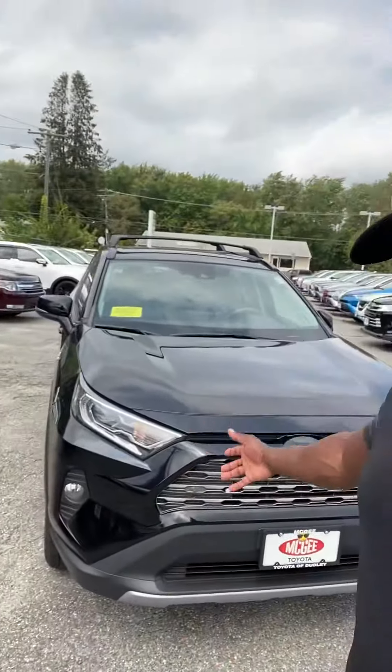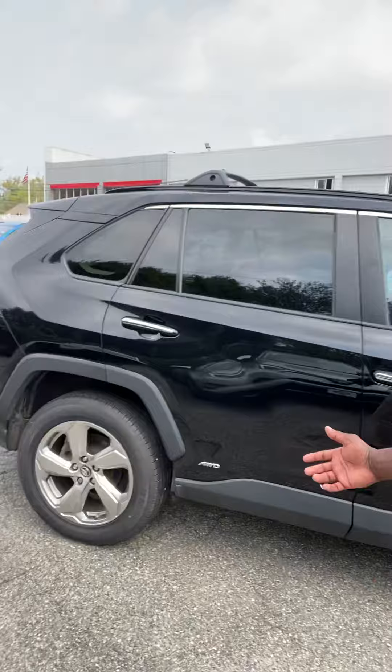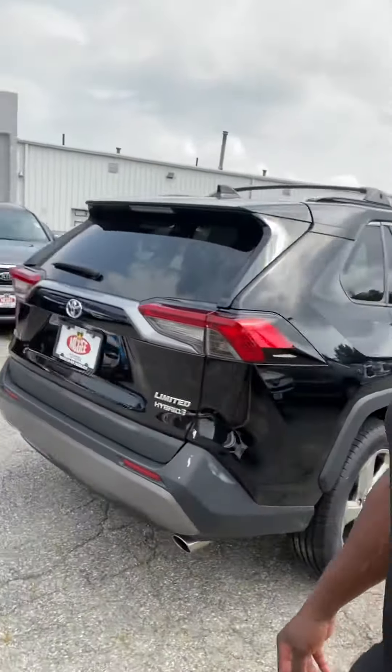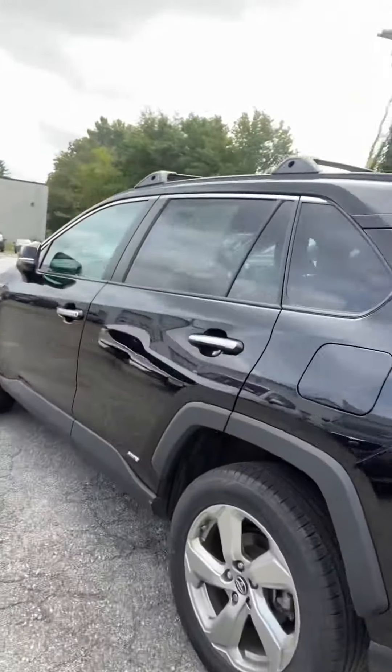Hello Javon, my name is Willie. We just spoke a few minutes ago — I just wanted to show you that the 2019 RAV4 you requested is still here. Very beautiful car, very clean. It comes with 19-inch wheels, as you can see, Limited trim — very, very clean car, black on black.